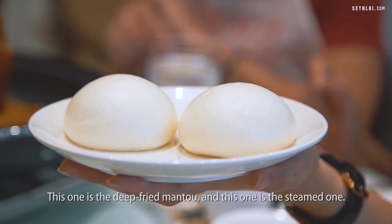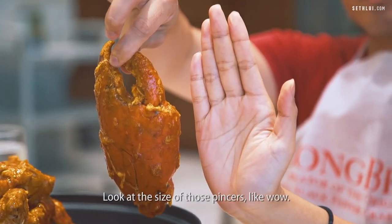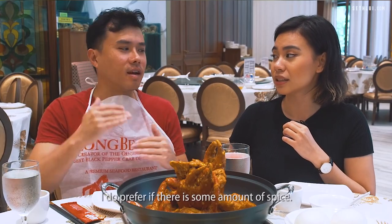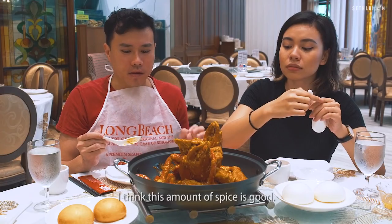This one is a deep-fried mantou and this one is a steamed one. This is the biggest crab I've seen — I've never eaten such a huge crab before. Look at the size of those pincers! Can you take spicy? I do prefer if there is some amount of spice, more chilli than tomato. But this depends on different restaurants and what's your style. I think this amount of spice is good.